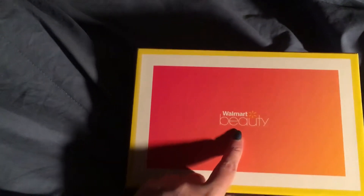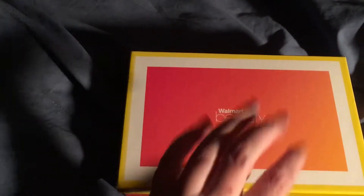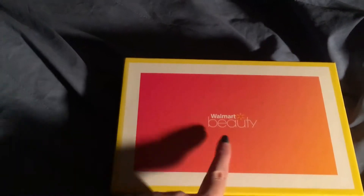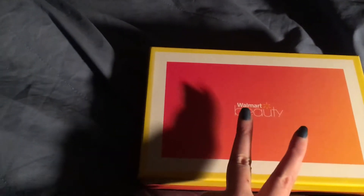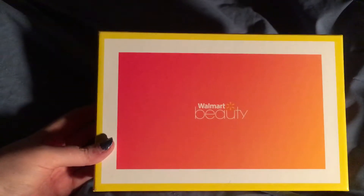I am on a quarterly subscription with them — they do it four times a year, but it seems like more often. And I am on the Trendsetter box. They have two different boxes that they offer, and mine is supposed to be the Trendsetter box. This is their summer beauty box. Let's see what's inside.